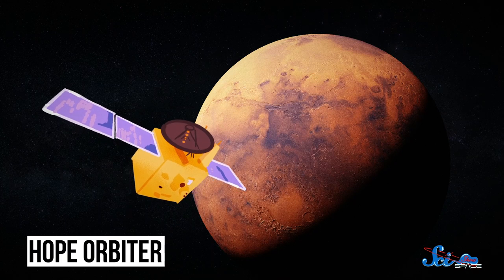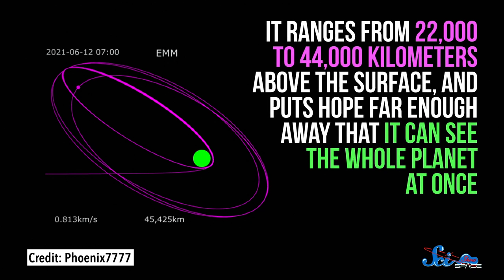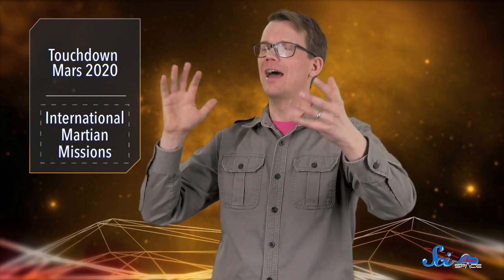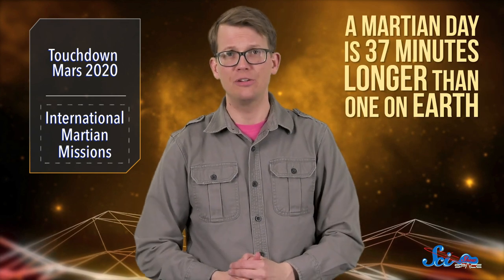The other mission comes courtesy of the United Arab Emirates, and it arrived on February 9th. It's called the Hope Orbiter, and it's actually the first interplanetary mission from any Arab nation. It's being billed as Mars' first weather satellite. But besides monitoring the weather, it's also charged with figuring out how hydrogen and oxygen gas leak out of Mars' atmosphere into space. That will give us hints into what the Martian climate used to be like and how it ended up the way we see today. One of the exciting things about this mission is that Hope's orbit ranges from 22,000 to 44,000 kilometers above the surface, putting it far enough away that it can see the whole planet at once — or at least one side at a time. So Hope can monitor how the weather changes on a global scale — 24.6 hours a day, seven days a week, because a Martian day is 37 minutes longer than one on Earth.